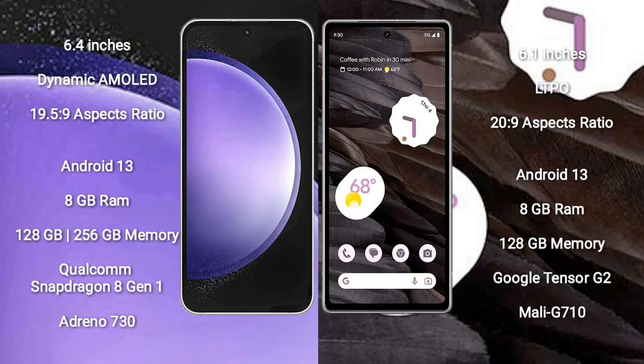Samsung Galaxy S23 FE comes with 8GB RAM and 128GB or 256GB internal storage, Qualcomm Snapdragon 8 Gen 1 processor, and GPU Adreno 730. Google Pixel 7a comes with 8GB RAM and 128GB internal storage, Google Tensor G2 processor, and GPU Mali G710.